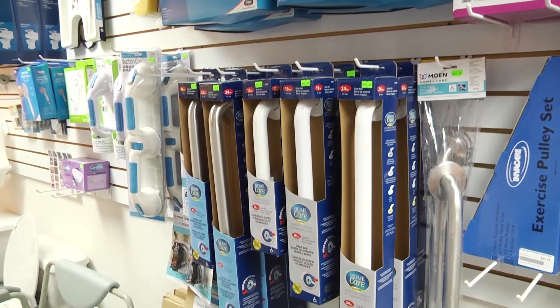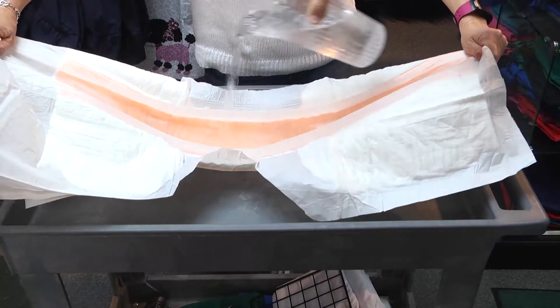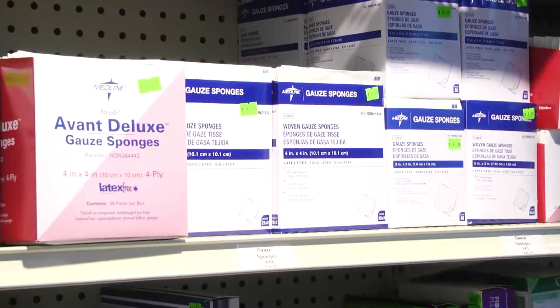At Bayshore Medical Supply, we have a large variety of medical supplies, including overnight diapers, wound care products, compression leg wear, and more.